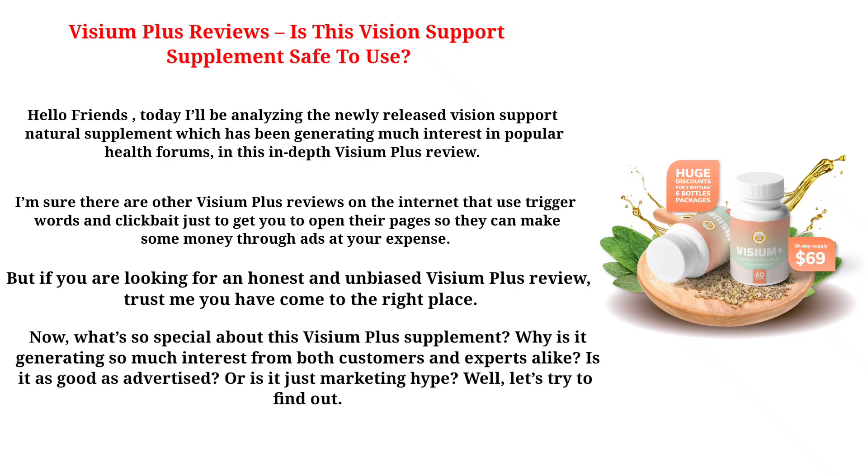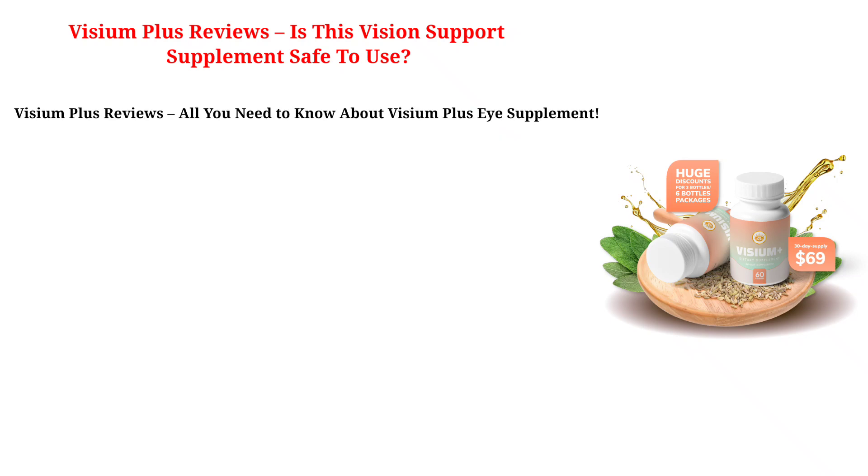What's so special about this Visium Plus Supplement? Why is it generating so much interest from both customers and experts alike? Is it as good as advertised? Or is it just marketing hype? Let's try to find out. Visium Plus Reviews — all you need to know about the Visium Plus Eye Supplement.